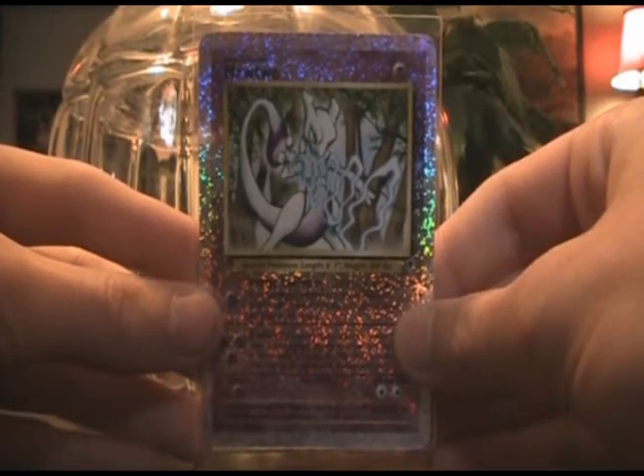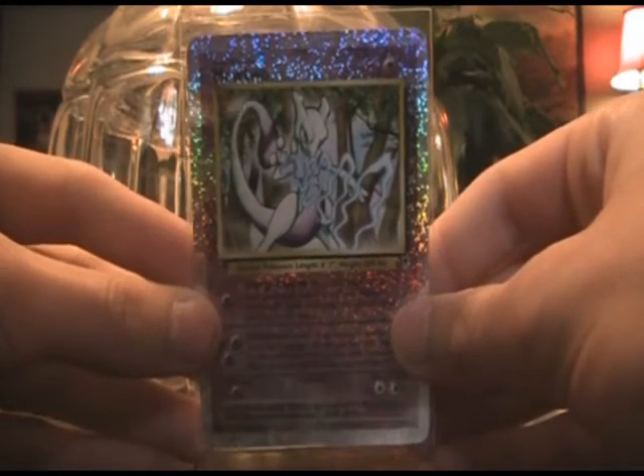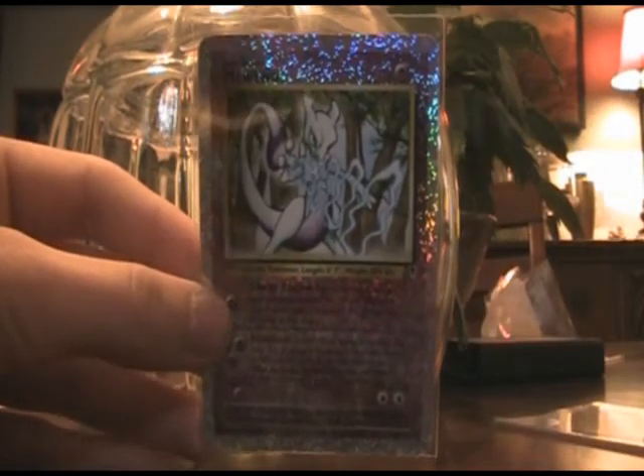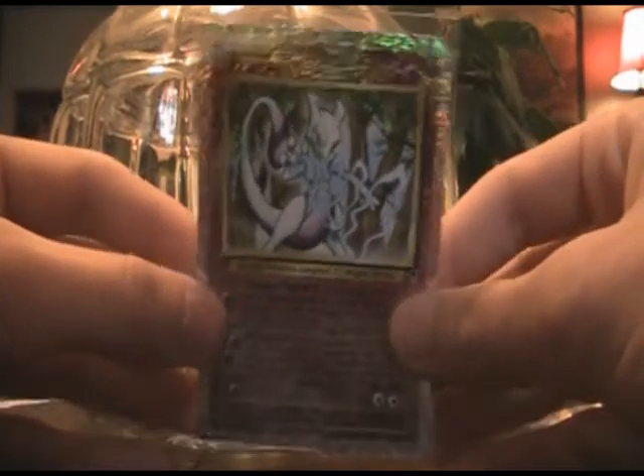Hi, PokeTrader18 here. This is a BCBM for Poke Redlands CA. He's selling off most of his collection on his YouTube account, and the link to his YouTube channel is in the description below, so definitely go check that out.